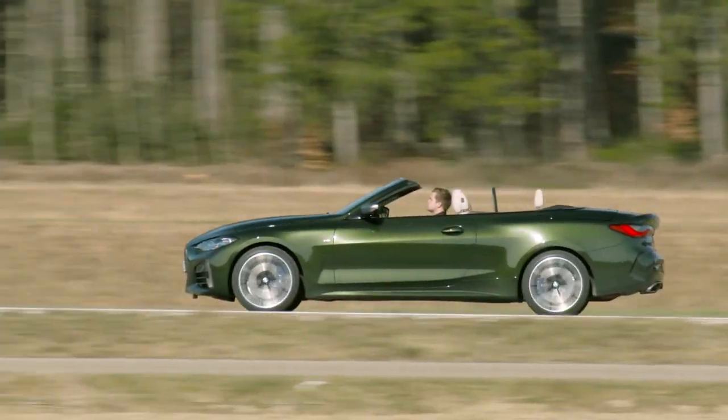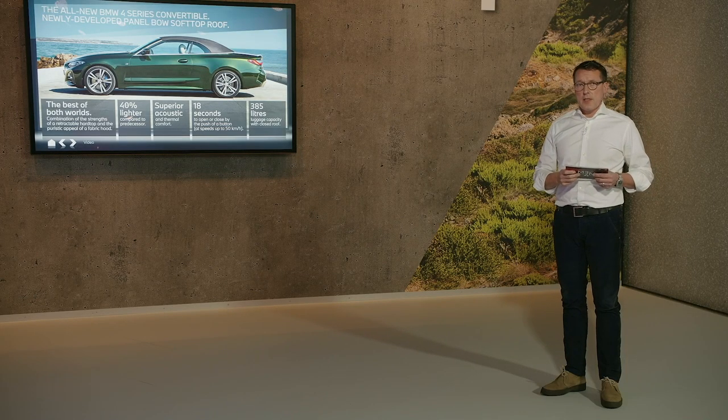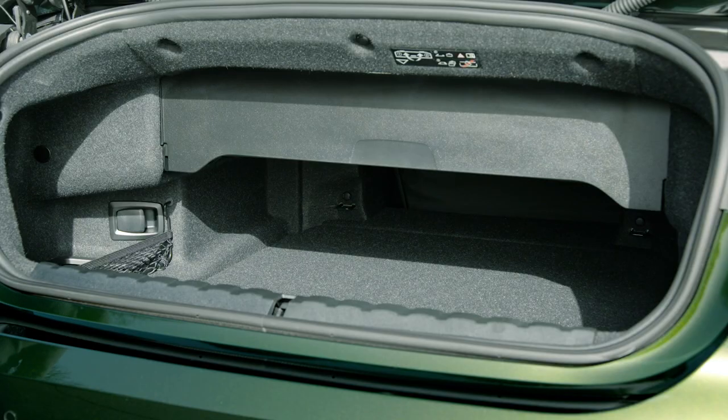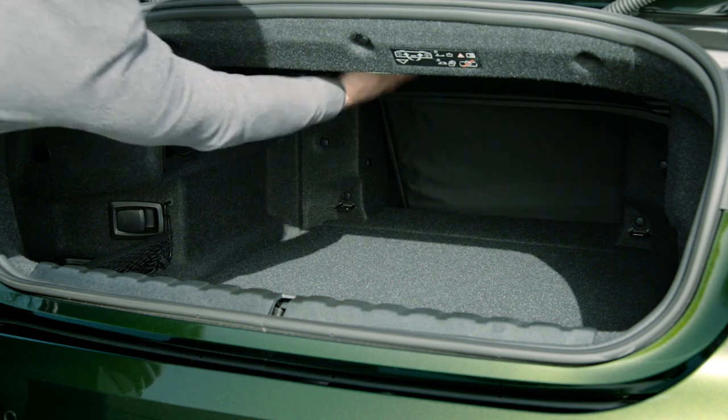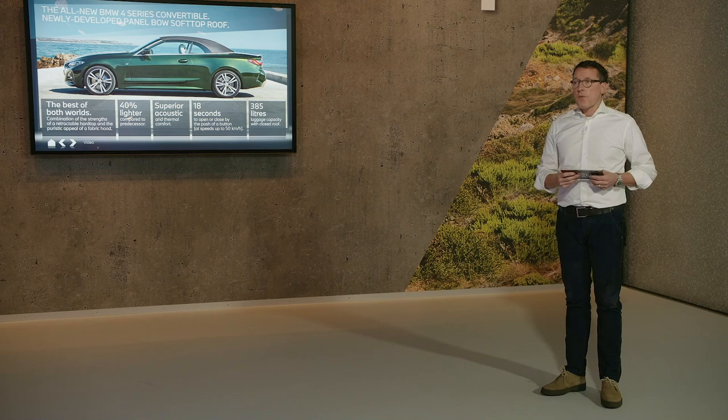Another advantage is the bigger trunk compartment. Compared to the predecessor, we increased it by 50 liters. And when the soft top is closed, with one handle you can increase the luggage compartment by another 85 liters, bringing it to 385 liters total — a truly big advantage for our customers.